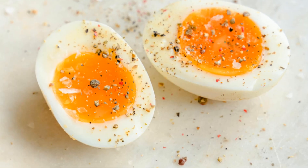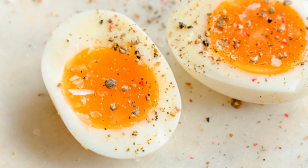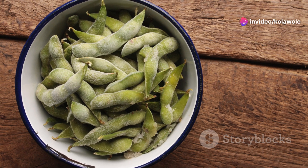Third: hard-boiled eggs. Simple, easy to prepare and loaded with protein. Sprinkle a little salt and pepper and you're good to go.